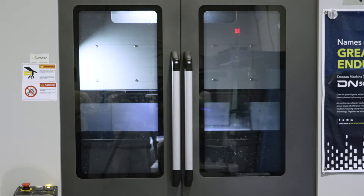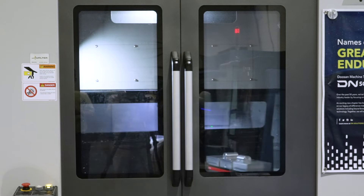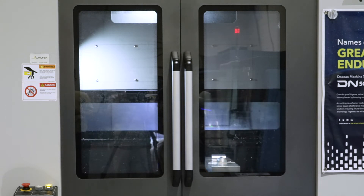Hit the setup button, the pallets change out, and now the operator can load the parts while the spindle continues to run.